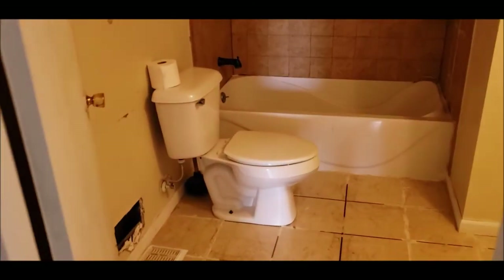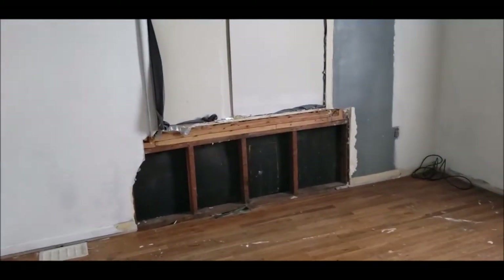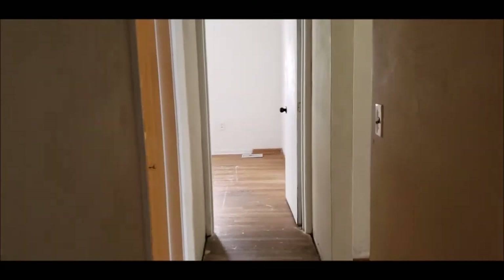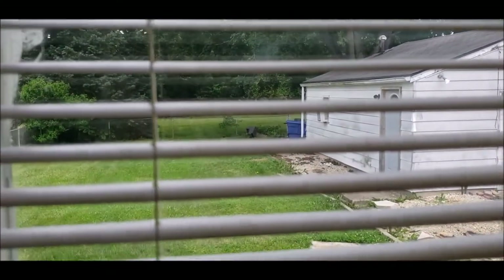There is a full bath which has been updated. Flooring and paint will go a long way in the interior. This room does need some drywall and window repairs, but it's a good-sized bedroom number one with hardwood floors and double closets. Here is bedroom number two, and you can see the nice-sized backyard.